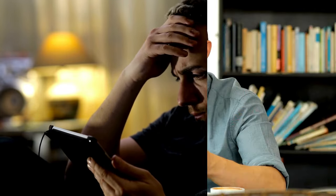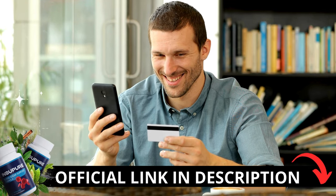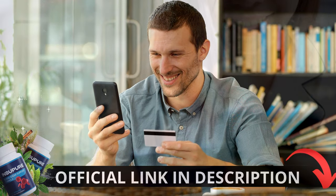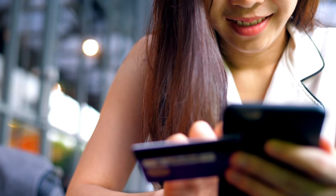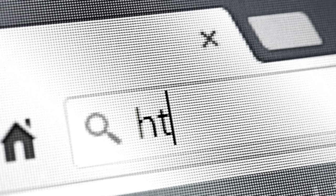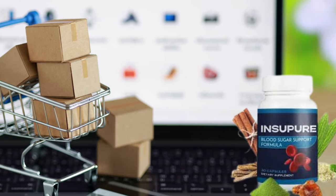The first thing you need to know about Insupier is: be careful with the website you're going to buy from, because Insupier is only sold on the official website. I left a link to the official website down below in the description. Due to the growing popularity of Insupier, many unauthorized sites and sellers are offering the product. There is a significant risk of counterfeit products that may not only be ineffective, but also pose health risks. To ensure you are purchasing the original, high-quality Insupier, always buy directly from the official website.